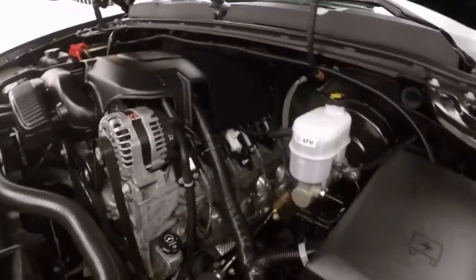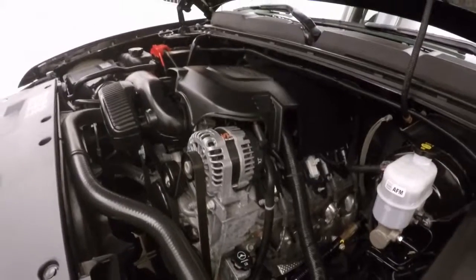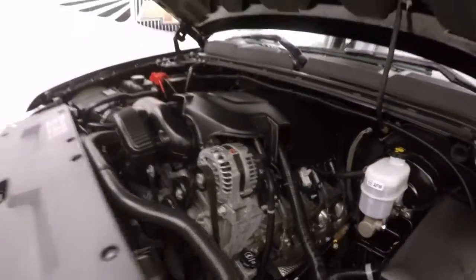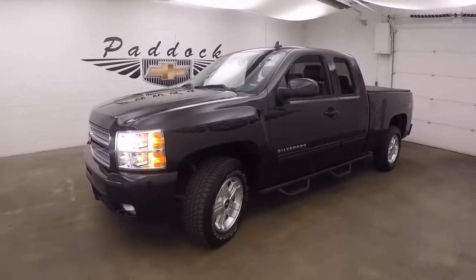Under the hood, a 5.3 liter V8 — the workhorse of the 1500s — and still pretty good on gas. It's a 2013 Chevy Silverado 1500 Z71 4x4.